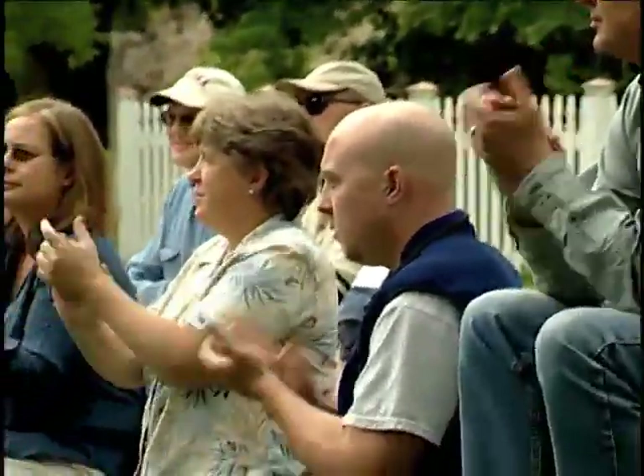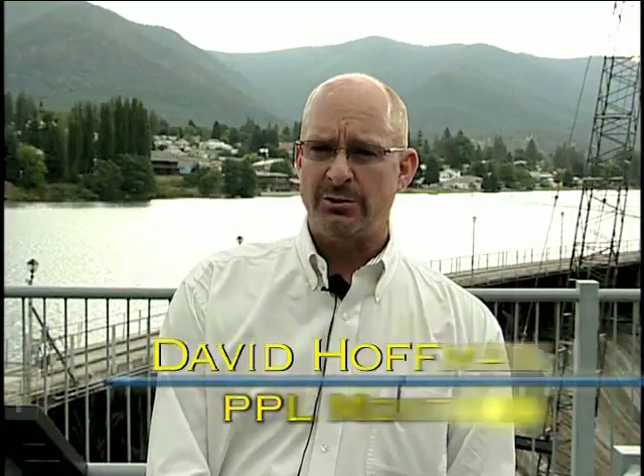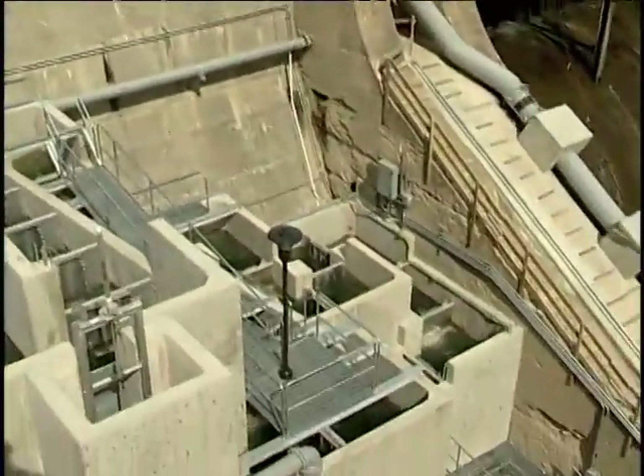These hydroelectric facilities were developed in some cases over a hundred years ago. And what we're really doing is trying to prepare them for the next 100 years, but taking into account more resource management and stewardship of the resource in the river for the benefit of Montanans and the wildlife and fisheries that surround it.